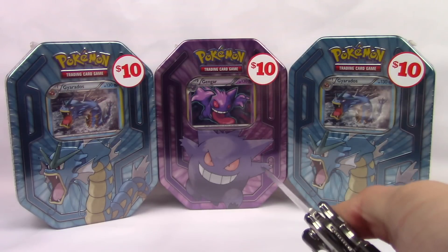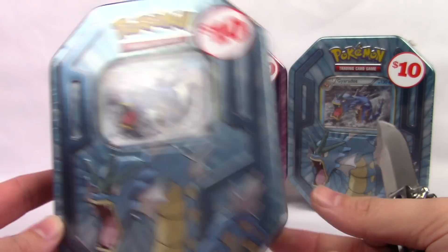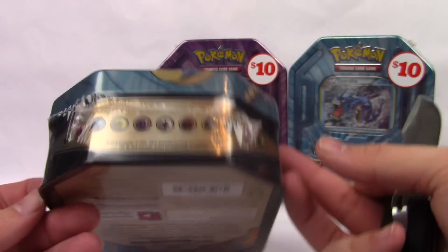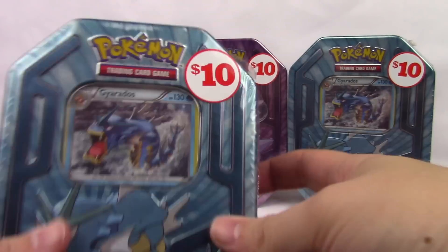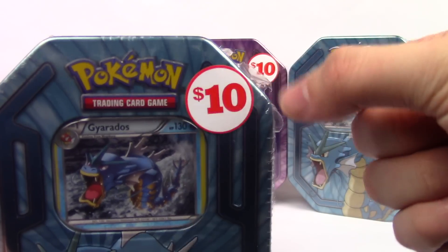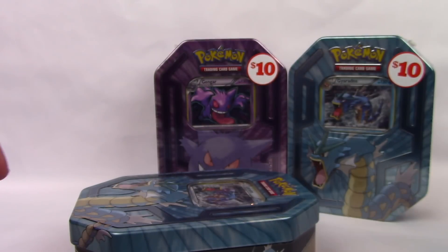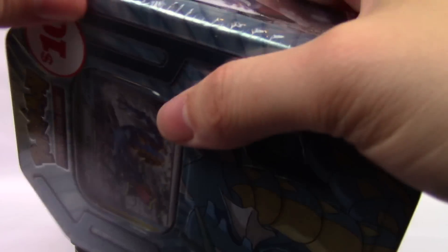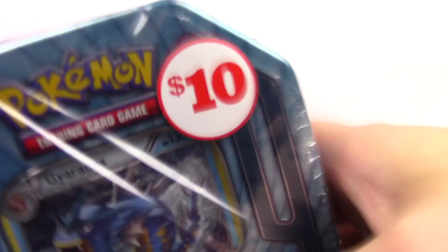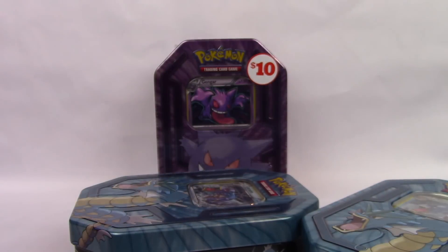These tins are the Champions Tins. They have three packs and a foil card — the slim profile tins we've seen before, nothing new. But that price tag is too hard to pass up. I'm a sucker for deals, so finding $10 tins, even if they're not the four-pack ones from Black Friday, is still a good deal.